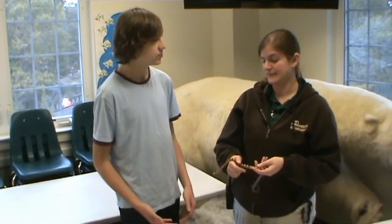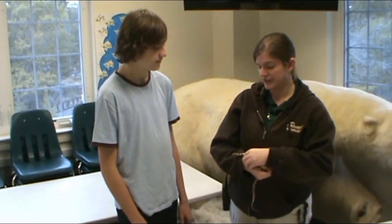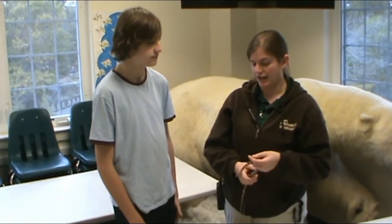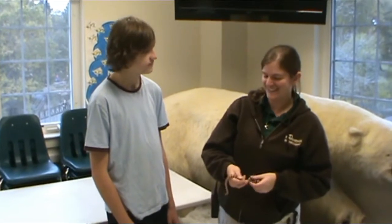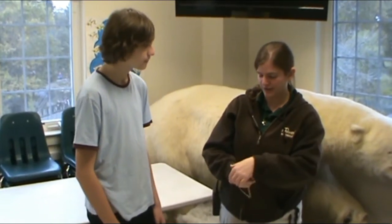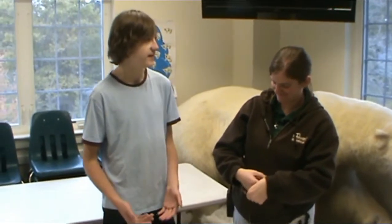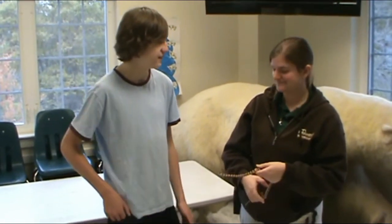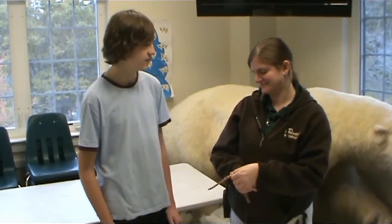Will this snake be an education animal or will it go on display? He is an education animal and they will keep working with him to get him calmer. The other one we have won't even allow me to do this — he just needs a little more time. Really with any animal, you just have to take time and effort, and then they'll eventually at least tolerate you enough to get through a well program.